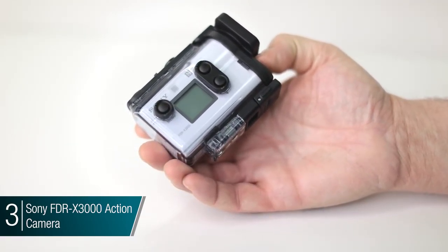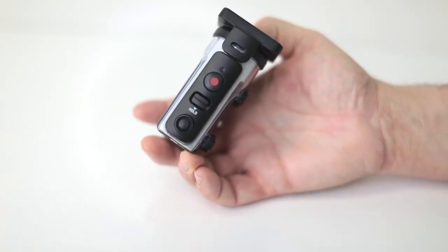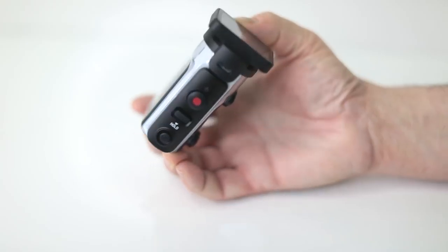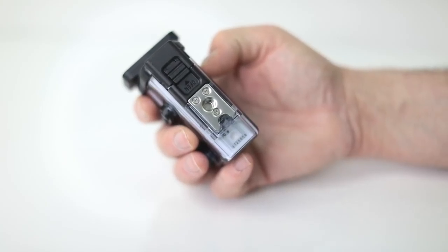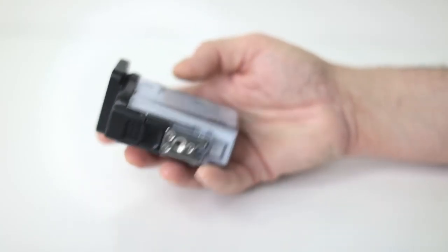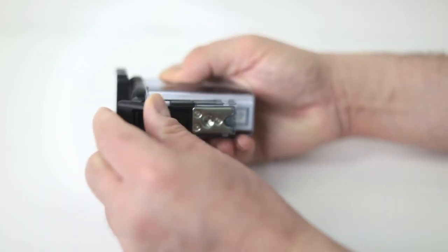You have some of the best stabilization in the industry. You have a 17, a 23, and a 32 millimeter lens built in with a constant 2.8 aperture. It gives you incredible Ultra HD, so you can do 4K videos at 30 frames per second. If you are someone that's into slow motion and fast action, you have the capability of doing 1080p at 120 frames per second.